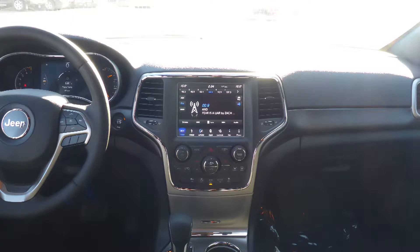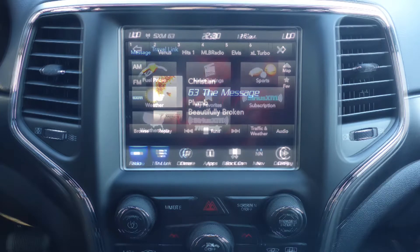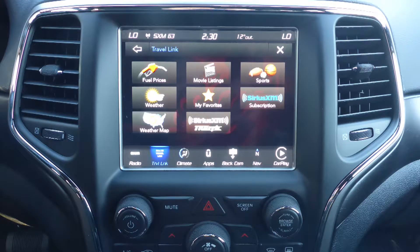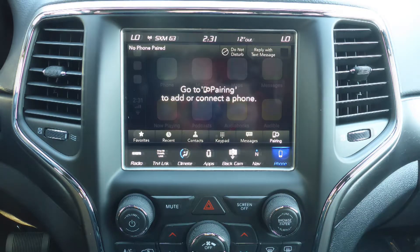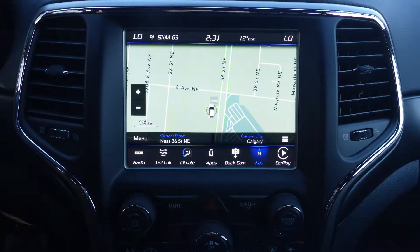It also has a touch screen media center with AM and FM radio, Sirius satellite radio with Travelink and Guardian, Uconnect Voice with Bluetooth, Apple CarPlay and Android Auto, and GPS navigation.